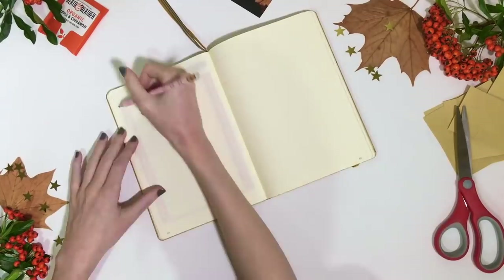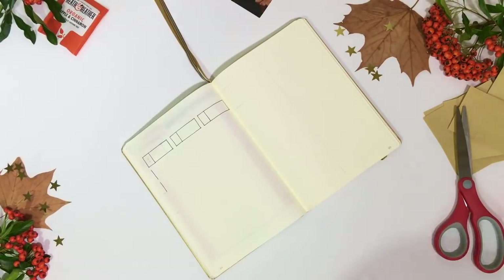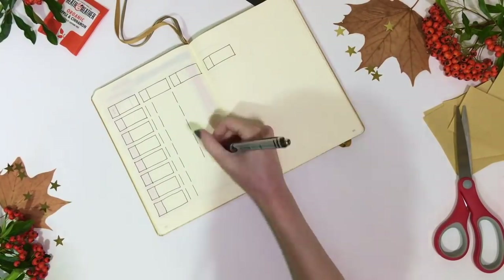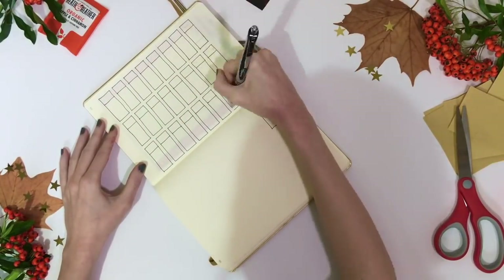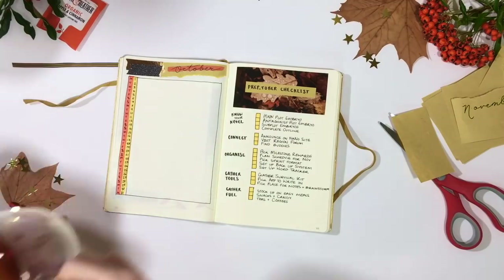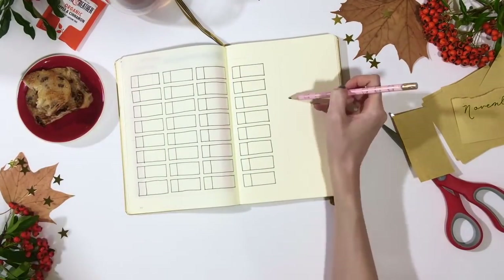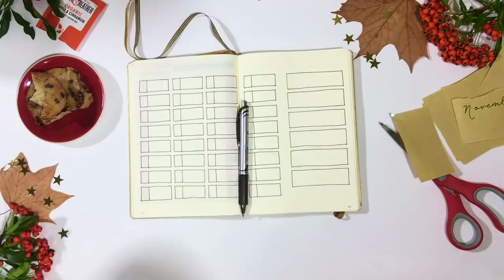My next spread is a progress tracker for NaNoWriMo. I wanted to do something other than a graph, since you get a graph on the NaNoWriMo website anyway, so I decided to have individual boxes for each day. The days are marked on the left-hand side, and at the end of each day I'm going to fill in how many words I wrote. If I hit the daily word count of 1,667, I'll also colour in the box. I'll list the box sizes in the description below if you want to recreate this spread. On the side bar I've made space for rewards.